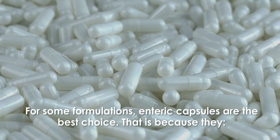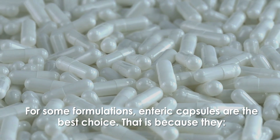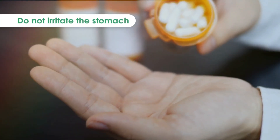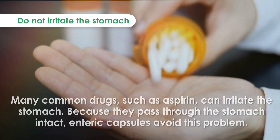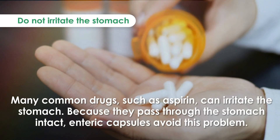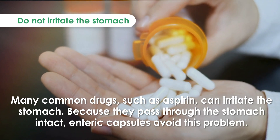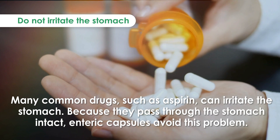For some formulations, enteric capsules are the best choice because they do not irritate the stomach. Many common drugs such as aspirin can irritate the stomach, but enteric capsules pass through the stomach intact, avoiding this problem.